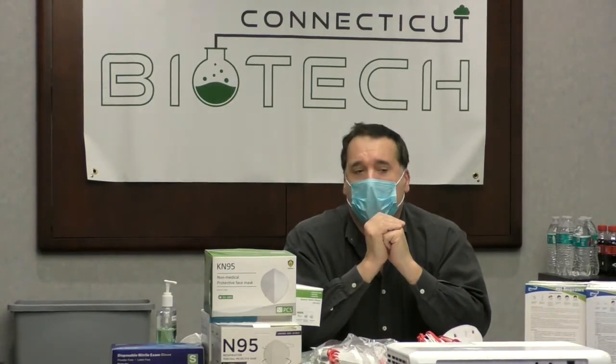Surgical masks do not provide as much protection as N95 masks. But let me give you a little demonstration of what we did earlier today to show you how they work.